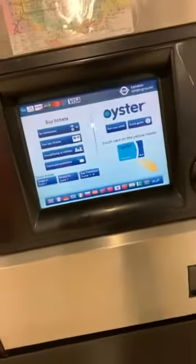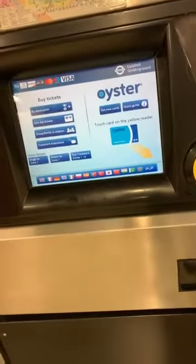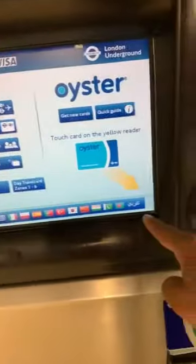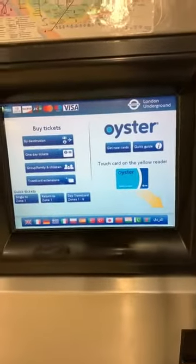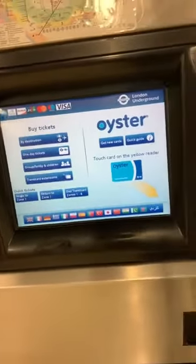You can buy an Oyster card from here. Once you get an Oyster card, you have to top up. You can see all of these countries' flags in here, and also the Bangladeshi flag as well. If you don't understand the language, you can touch your own language to find out more about any kind of guidance from here.